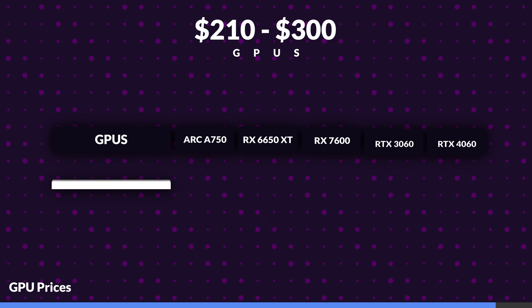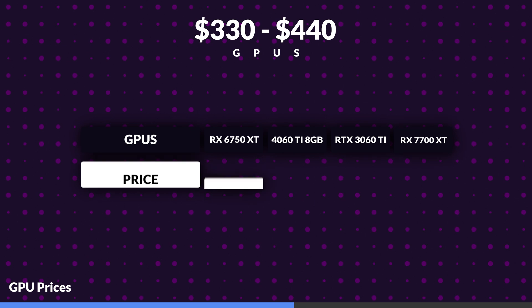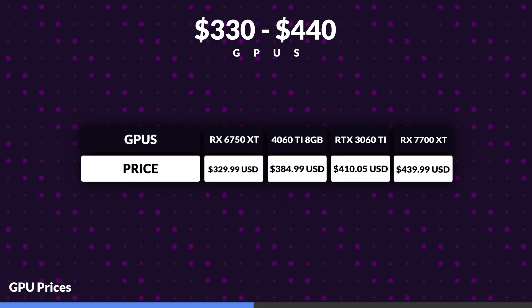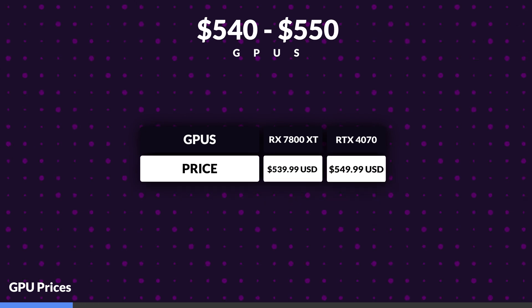We'll also discuss efficiency and power consumption, and lastly we'll look at feature set performance in AI upscaling. These are the GPUs that we'll be comparing today. In our $210 to $300 range we have the Arc A750, 6650 XT, 7600, 3060 and 4060. Then our $330 to $440 GPUs include the 6750 XT, the 4060 Ti 8GB, the 3060 Ti and the 7700 XT. Finally in our $540 to $550 range we have the 7800 XT and the 4070.